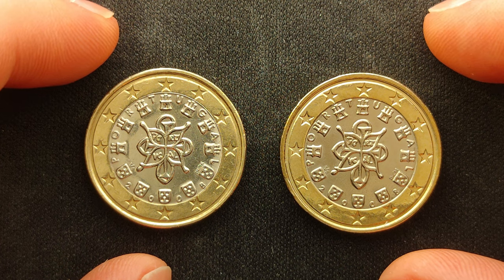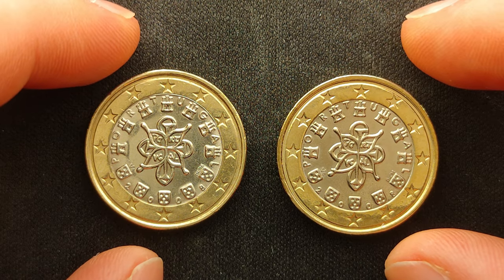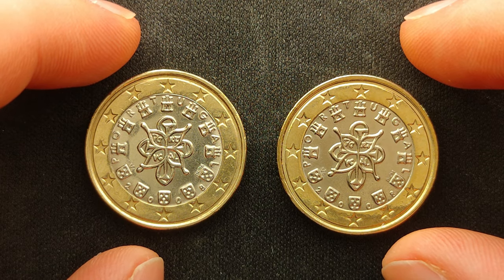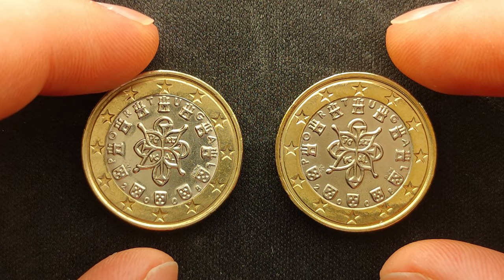At first glance the two coins appear identical, but in reality one of the two coins is worth up to 250 euros. So let us analyze these two coins side by side, to see what makes one of the coins so much more valuable.